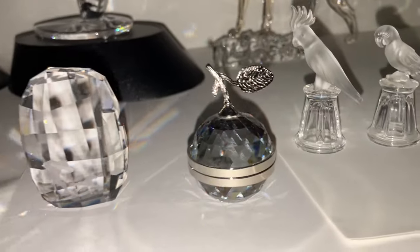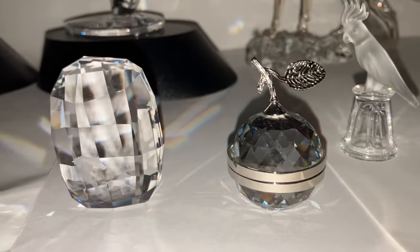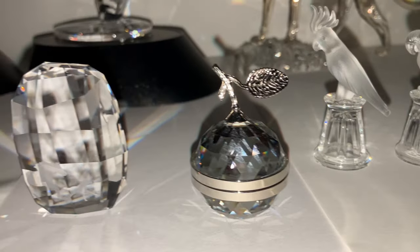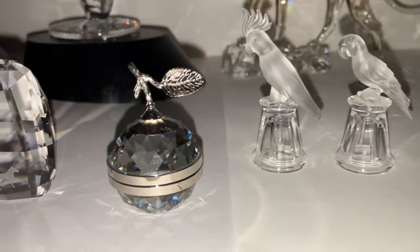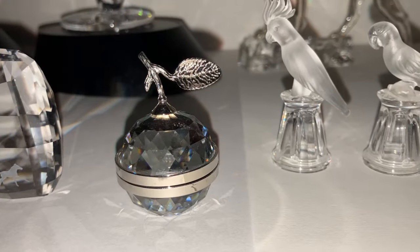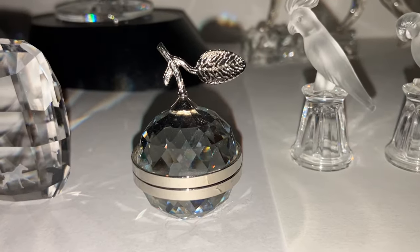This is the Swarovski Secrets Apple Photo Frame, which opens up for a place for two round photos. This is the size small — there are a few sizes — and this is the rhodium version.